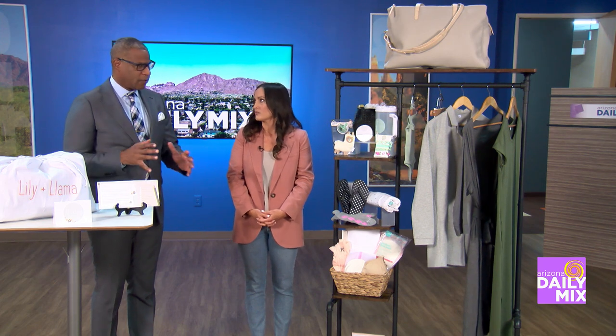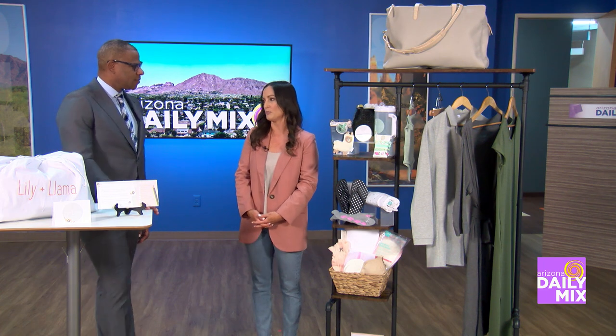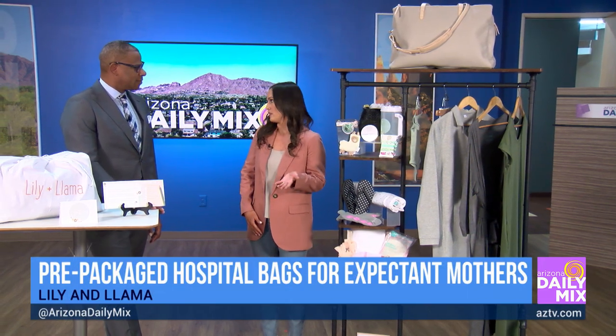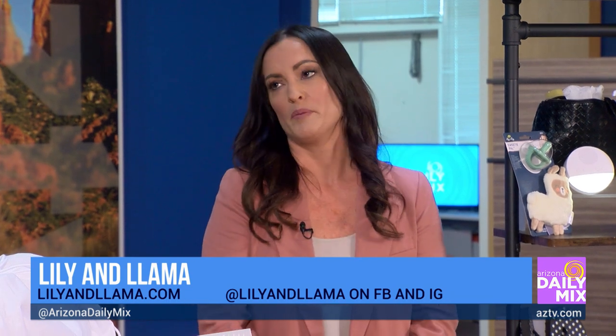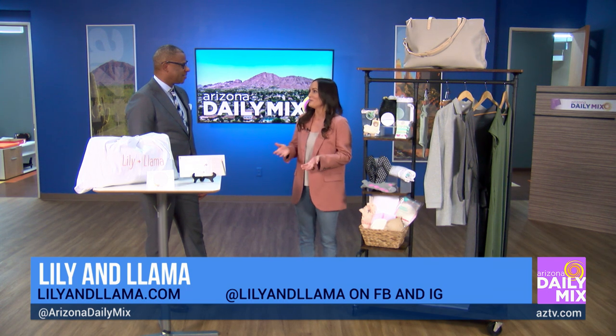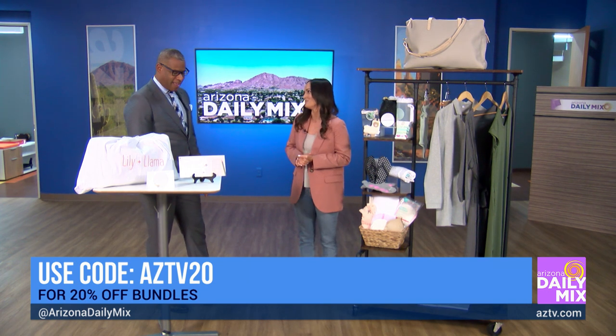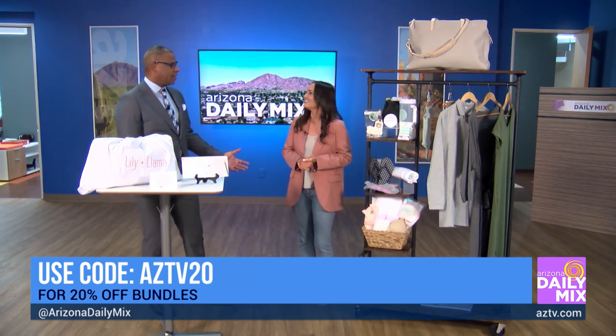You have smaller bundles too if people want different options. We currently offer four different pre-packed bundles on our website at lillianlama.com — this is the largest with all 20 items, and then we have variations just for mom or just for baby depending on what people are looking for. Gifting has been very popular for Lillian Llama — we get gifts from significant others, husbands, family, friends, and baby showers, and we include personalized gift notes that can be sent directly to people.